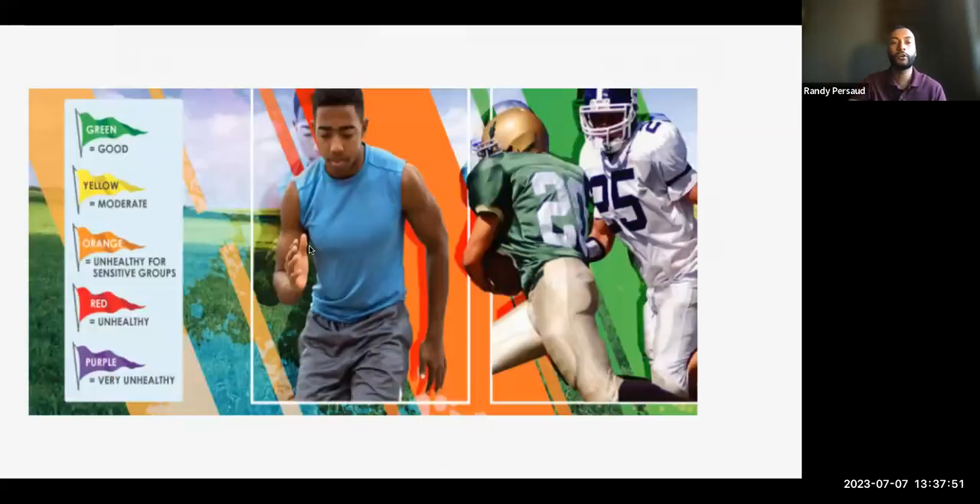Here's a more simple chart showing how you can look at AQI with colors and words. Good is green, moderate is yellow, orange is unhealthy for sensitive groups, unhealthy and very unhealthy are red and purple — and those go for everybody, the entire population.